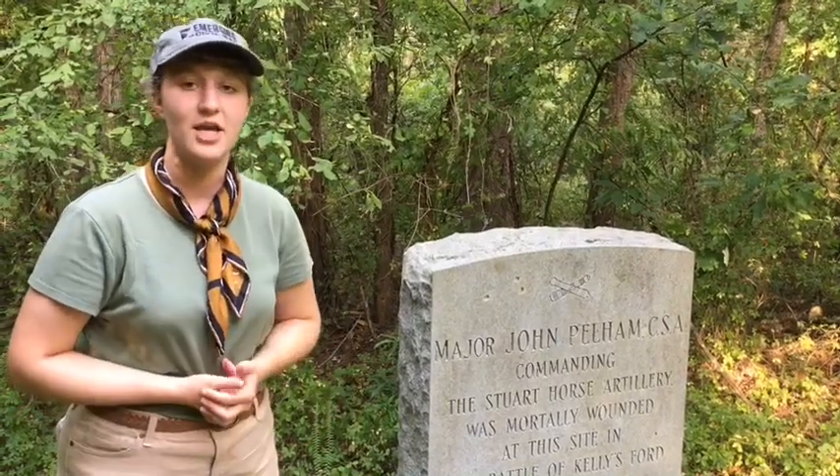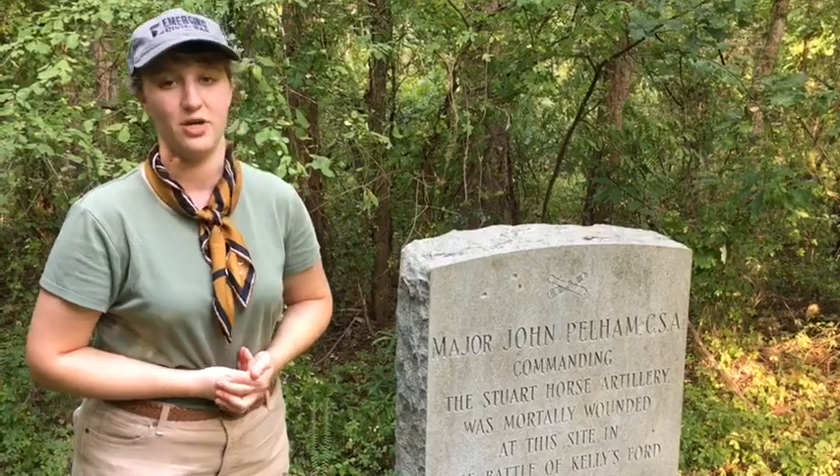I'm Sarah Byardley and we are here at Kelly's Ford at the John Pelham Monument.